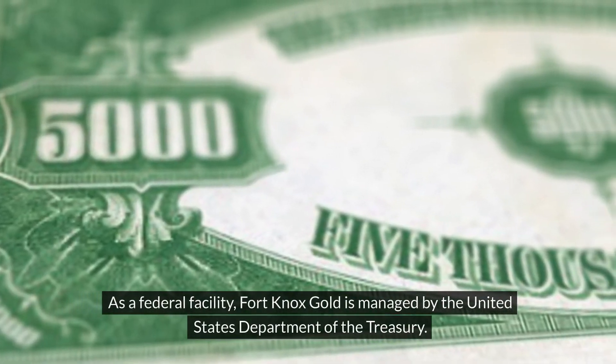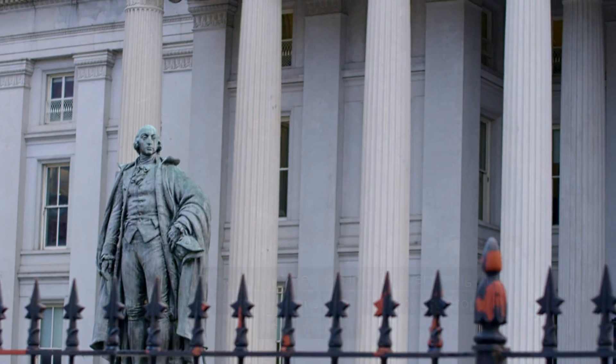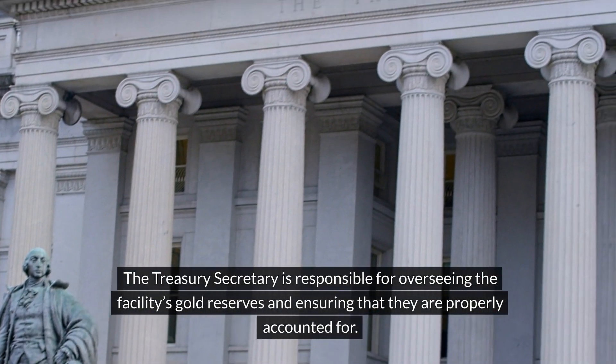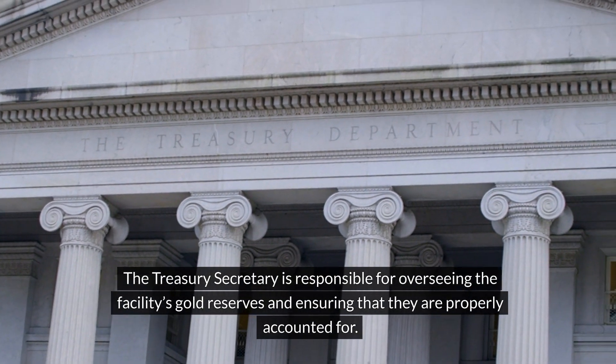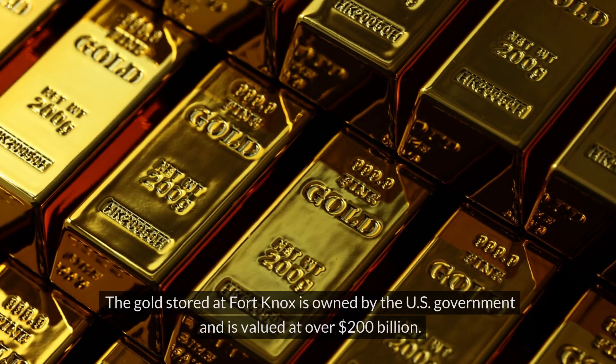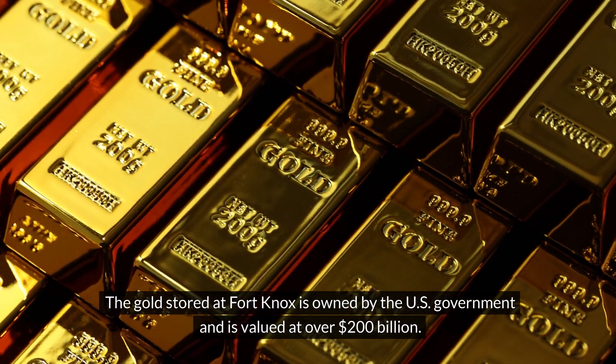As a federal facility, Fort Knox gold is managed by the United States Department of the Treasury. The Treasury Secretary is responsible for overseeing the facility's gold reserves and ensuring that they are properly accounted for. The gold stored at Fort Knox is owned by the U.S. government and is valued at over $200 billion.